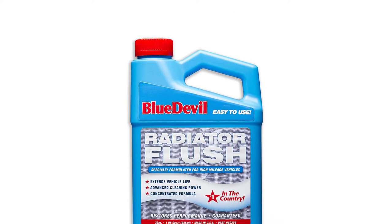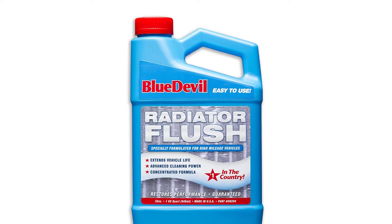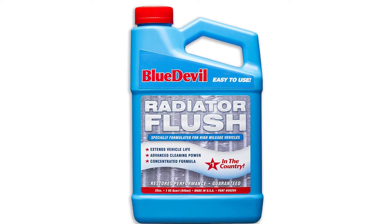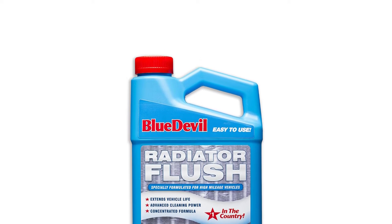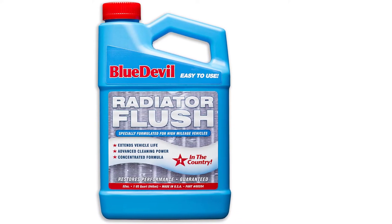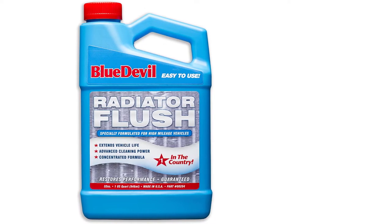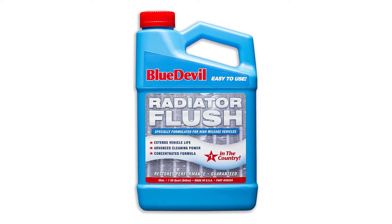One respondent was enthusiastic to describe in detail how they added Blue Devil to the radiator of their newly acquired '85 Seville and left it there for the better part of a week. After that time, draining the system flushed out plenty of dirt, despite the coolant looking clean and green before the procedure. It really appears to get into the nooks and crannies.